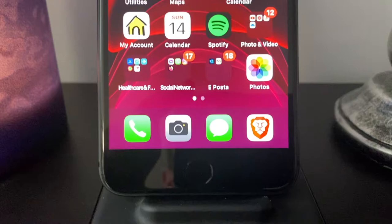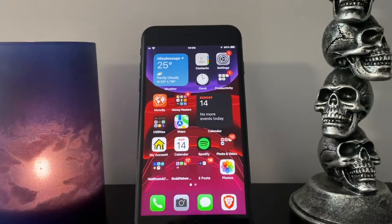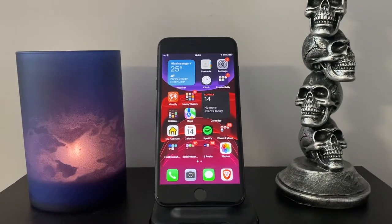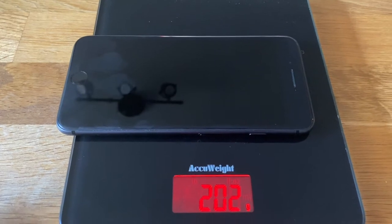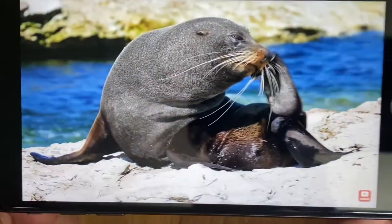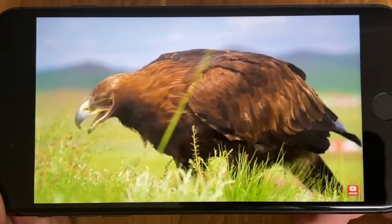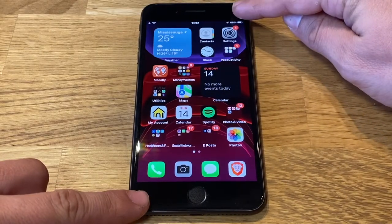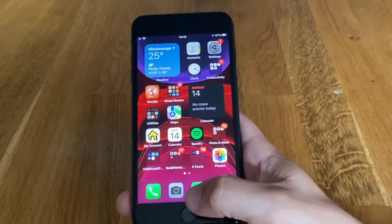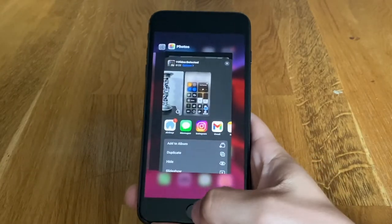The iPhone 8 Plus was released back in 2017 and shared much with its predecessor in terms of size and design. Sporting a 5.5-inch Retina IPS LCD display, the iPhone 8 Plus was more phone to hold than the iPhone 8. It comes in at 202 grams, has Gorilla Glass front and back, and is IP67 dust and water resistant. Screen resolution is 1080 by 1920. The aluminum frame houses Apple's own A11 Bionic chip with 3 gigabytes of RAM and storage options starting at 64 gigabytes.